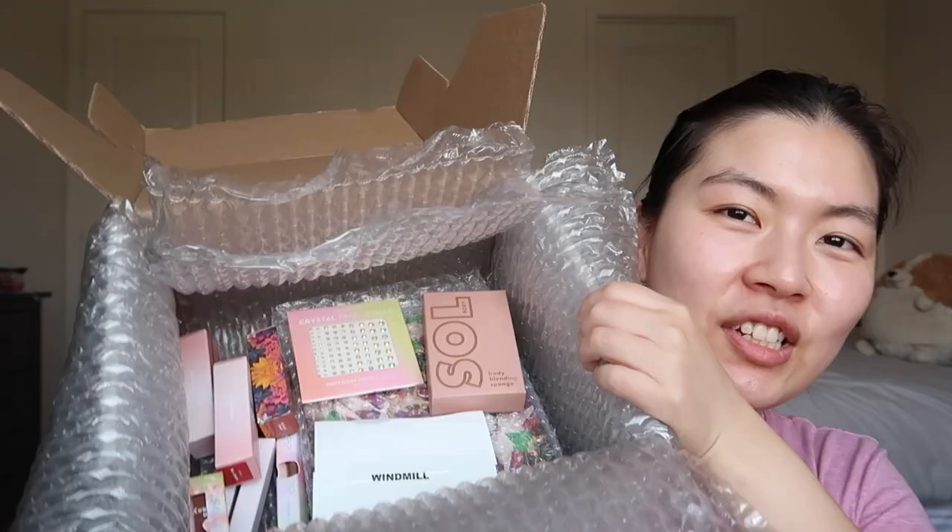Hello everyone, welcome back to my channel! The other day I bought some stuff from ColourPop — a palette, a brush set, and a mystery box. I thought it'd be a fun video to use all the products from the mystery box. I took a peek but didn't fully see what I got. The brush set and palette will be in another video.